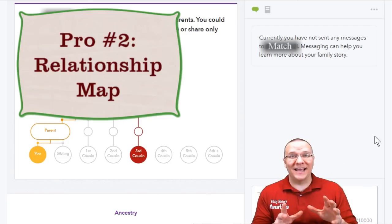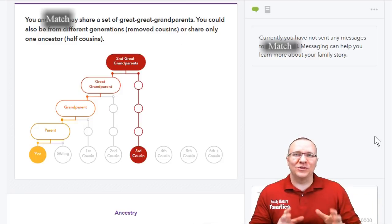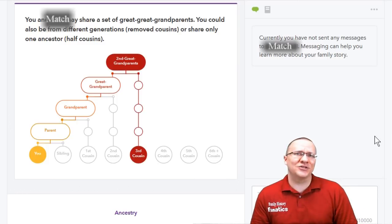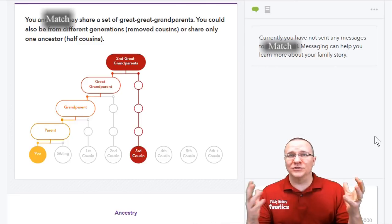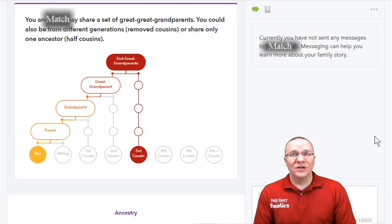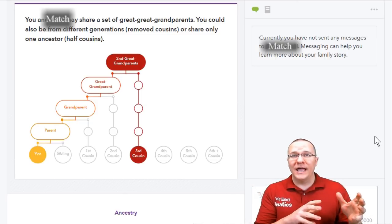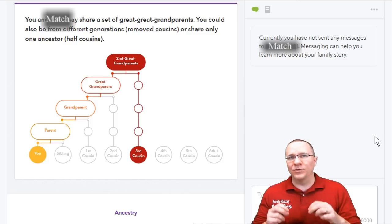The second thing that I like about 23andMe is the relative prediction map. This is really useful because I get confused sometimes as to where certain relationships may fit and which common ancestor I should be looking for. Every company gives you the predicted relationship — it might be second to third cousins or second to fourth cousin — but unless you are looking at these all the time, it's hard to figure out whether that is a great-grandparent or great-great-grandparent. 23andMe provides an easy-to-see graphic that shows where you are and where your match likely is, helping narrow down how to look for your common relative.